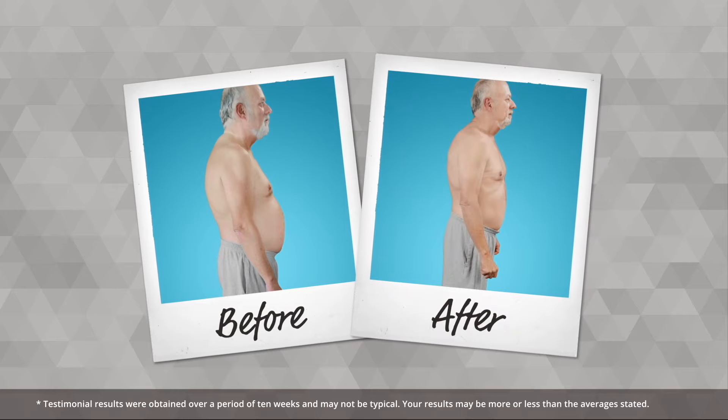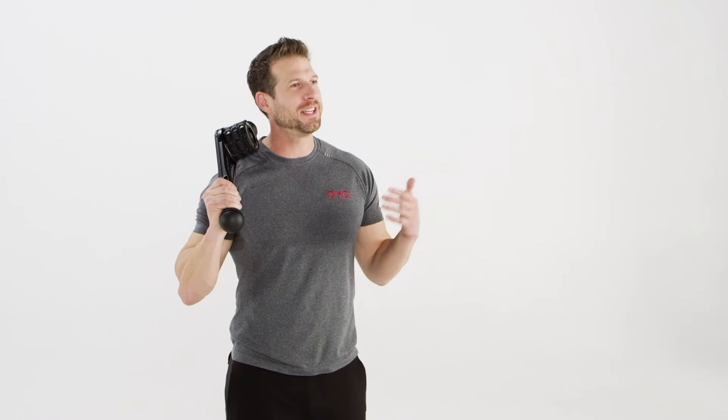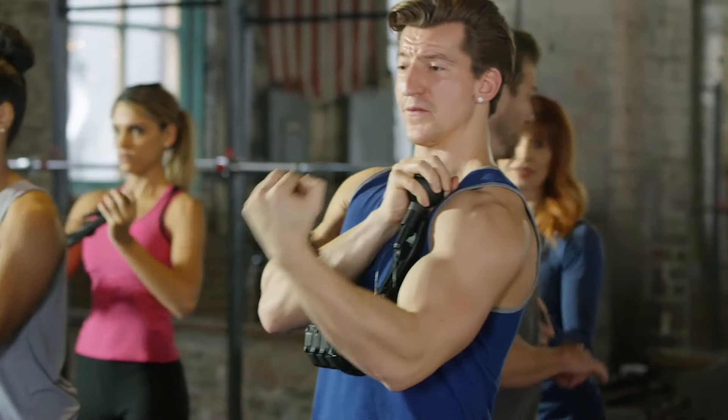I lost 21 pounds in 10 weeks. I went from a size 36 to a size 34, which I haven't worn since college. Are you sitting there watching me right now and a voice inside your head is saying, 'I know I need to do something about my weight now?' Let's go. The OYO Personal Gym is the answer you've been waiting for to get in the best shape of your life.